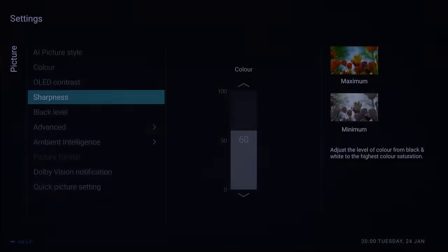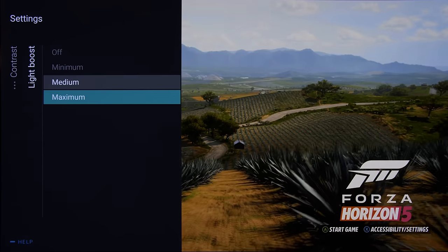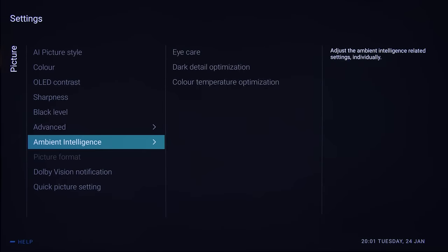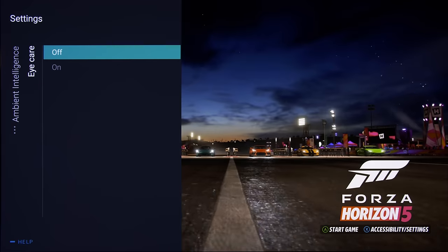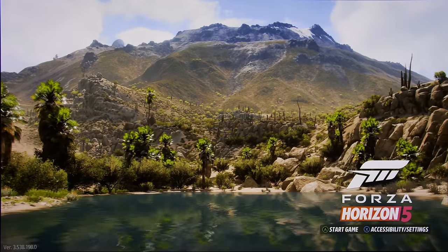Just like on recent Philips OLED TVs, you will need to change Light Boost from the default setting of 'Medium' in game mode to 'Maximum', then go into the Ambient Intelligence submenu to disable Eye Care, to obtain the highest peak brightness and more accurate PQ EOTF tracking when playing HDR games.